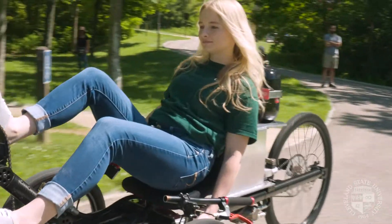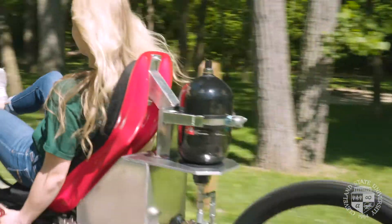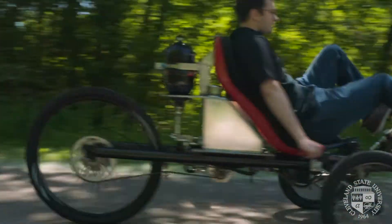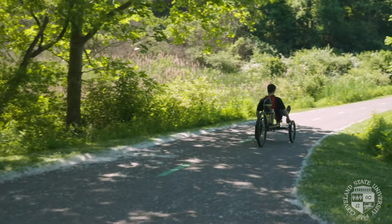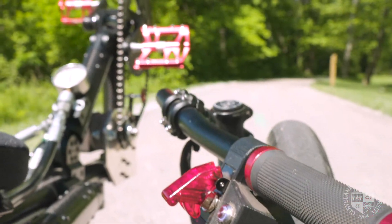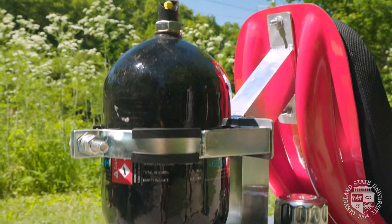Once you have that stored energy you can actually open a valve and essentially throttle and propel the bike without pedaling, which can help you get up a hill or just go a lot faster. There's also a regenerative braking feature on the handlebars, so every time you're stopping the bike you're actually getting the energy back that was propelling the bike and storing that for future use.